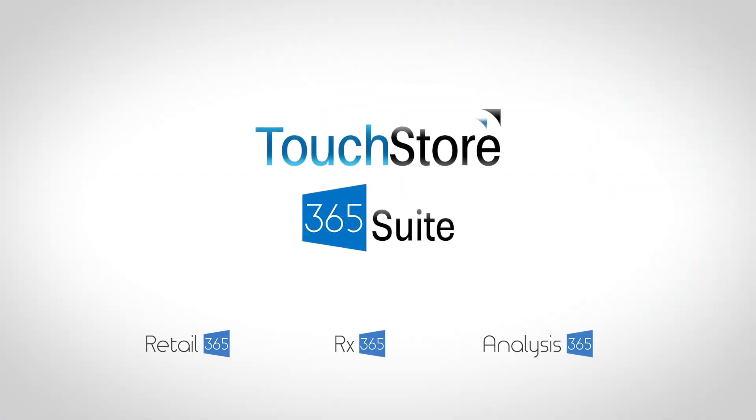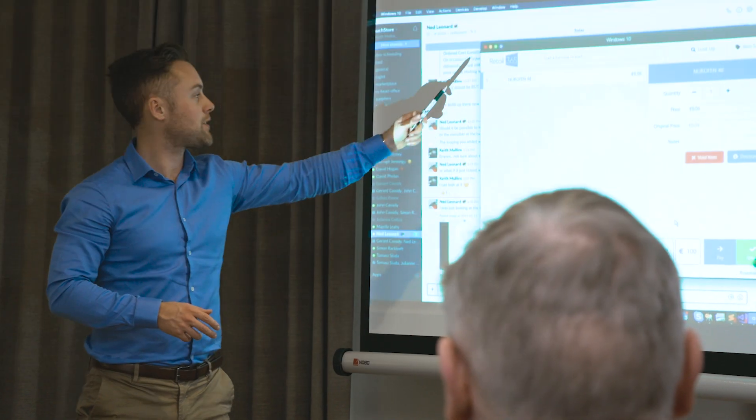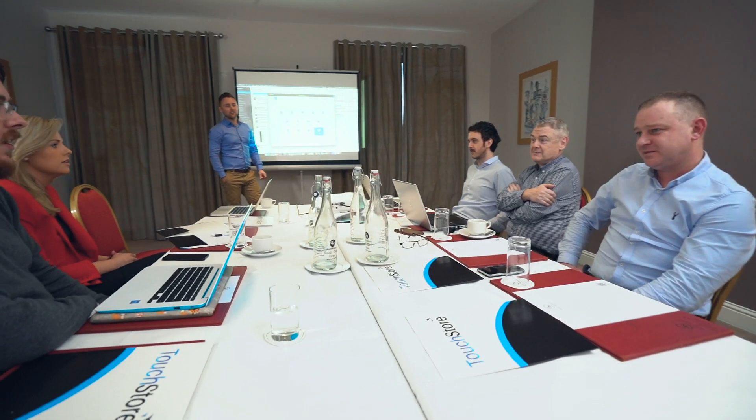The TouchStore 365 Suite. TouchStore gives you the software, services and support you need to run your business the right way, all in one place, no matter if you're a single store or multi-store operation.